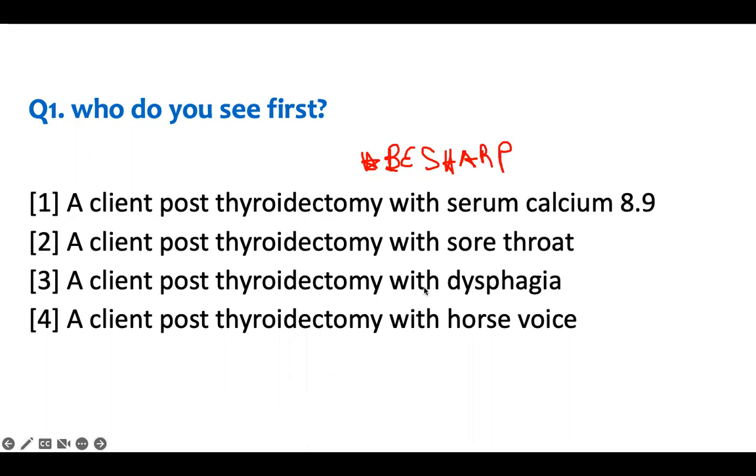We have a client post-thyroidectomy with a serum calcium of 8.9. After thyroid surgery, the parathyroid — which secretes PTH to regulate calcium — may be damaged or disturbed during removal, so calcium is expected to go low the first few days. It's 8.9, which is low, but the patient has no symptoms. I need to see this patient, but I have time — they are not the top priority.